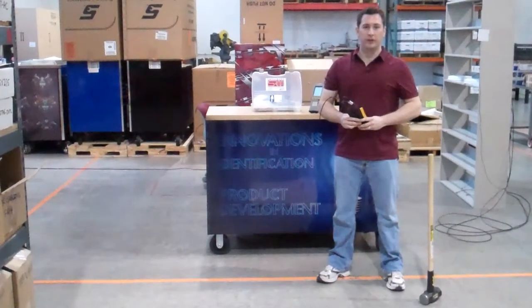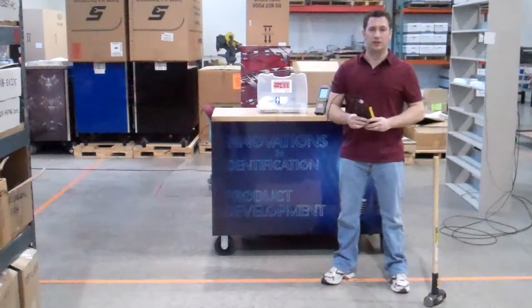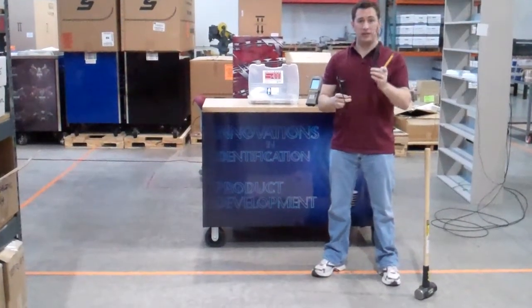Hi, this is Brent Howell with William Frick & Company. We're here today to demonstrate the extreme impact resistance of our rubber encapsulated RFID tags. They come in a variety of sizes, colors, shapes, and attachment methods.